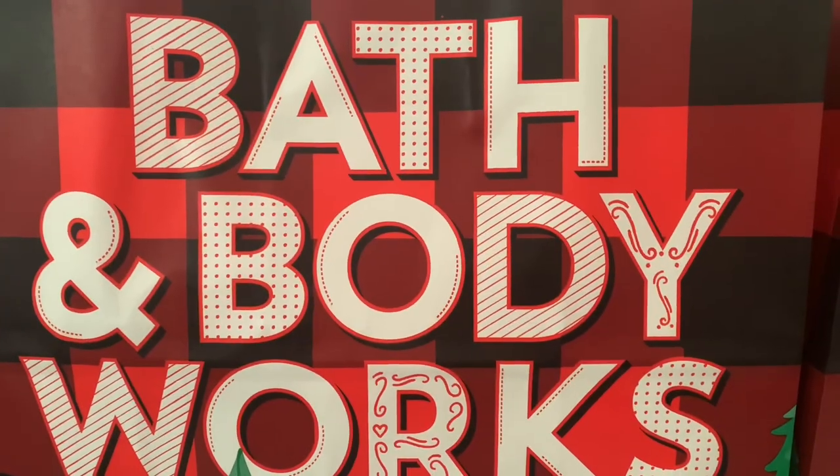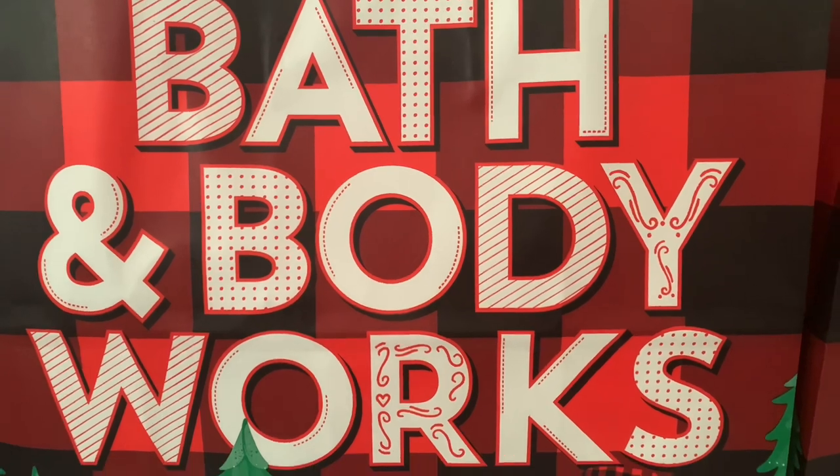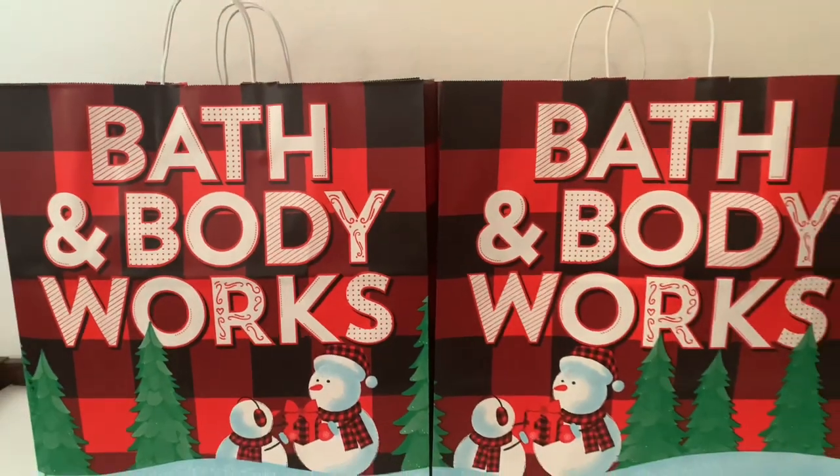Hi guys, welcome back to my channel, and for those of you that are new, I'm glad to have you here. Today I am so excited to show you everything I got from Bath and Body Works on Black Friday.